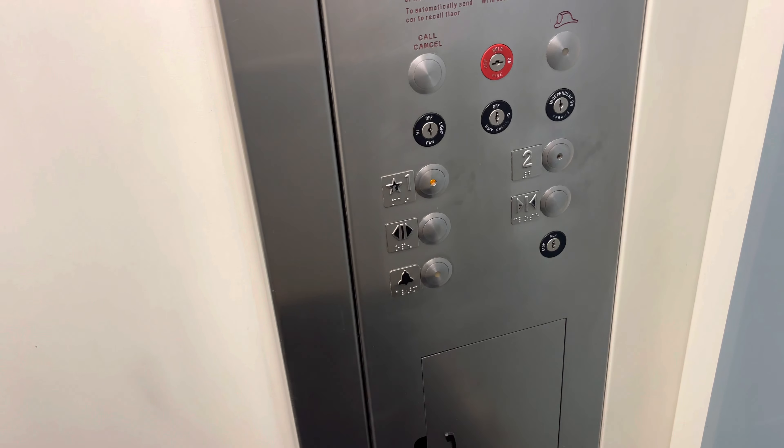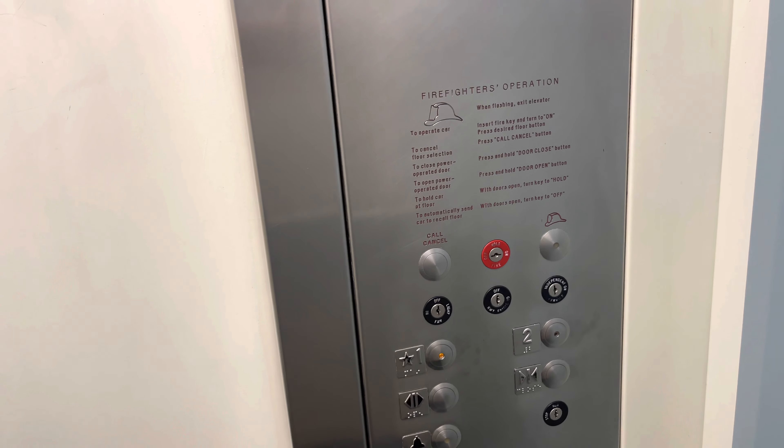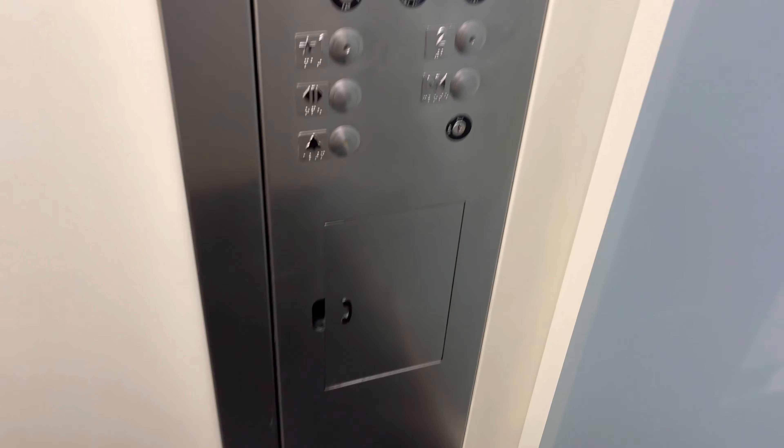Let's watch the button go out. If the button goes out for one, that would be it.